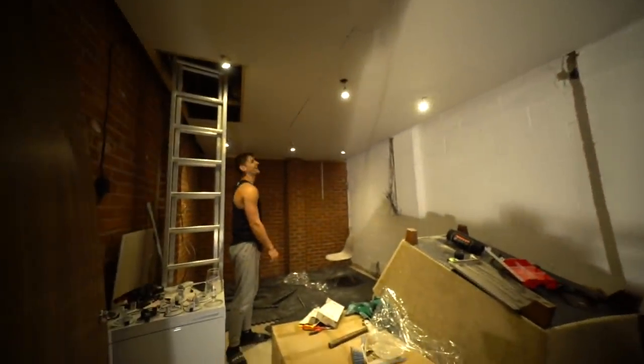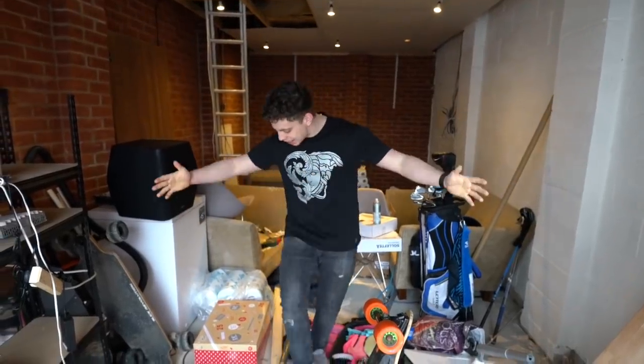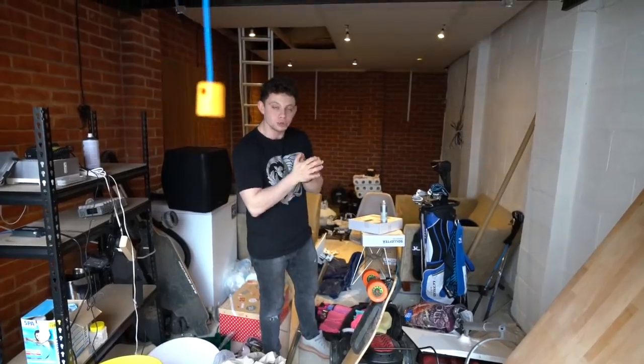Hey! It worked! That's absolutely mental! Now as you can see, it's a little bit of a mess. I want to make a cool room in here essentially.